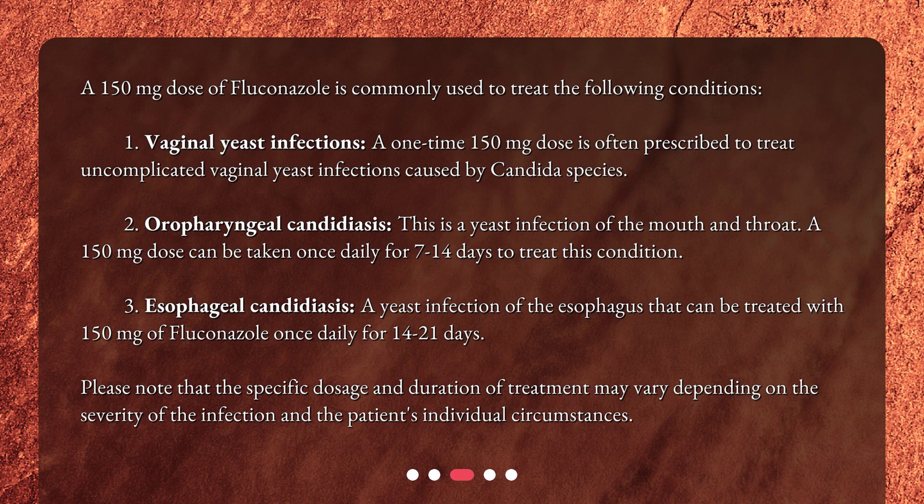Please note that the specific dosage and duration of treatment may vary depending on the severity of the infection and the patient's individual circumstances.